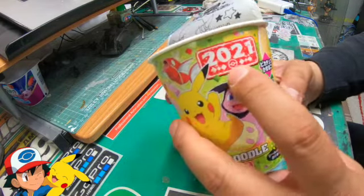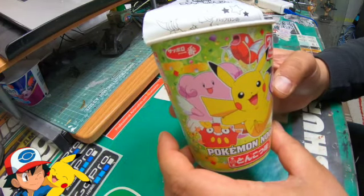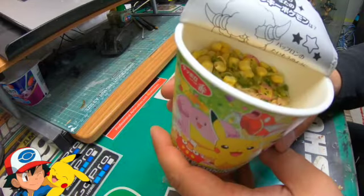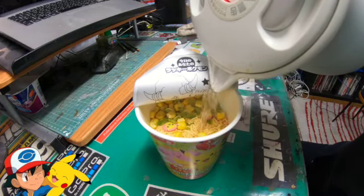I think it's like 2021, maybe it's a new edition. Tonkotsu — okay, Tonkotsu, it's pork. So anyway, let's fill this bad boy up. Pikachu! Kind of interesting to taste what Pikachu tastes like. Down to the fill line.